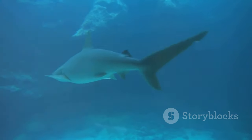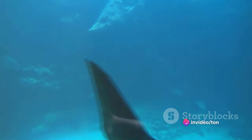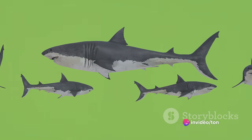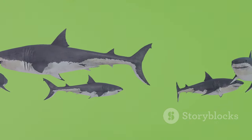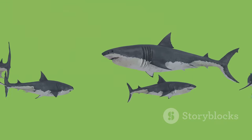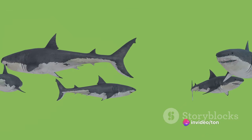These olfactory cells, known as olfactory lamellae, are the real stars of the show. They are the ones that do the heavy lifting when it comes to detecting scents. When water flows into the shark's nasal cavity, these cells pick up the chemical signals, or smells, present in the water. The more lamellae a shark has, the more scent particles it can detect, and the better its sense of smell.